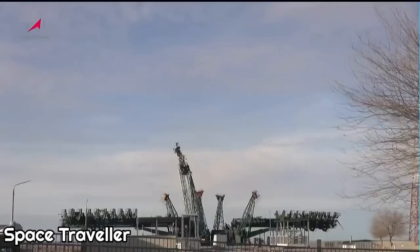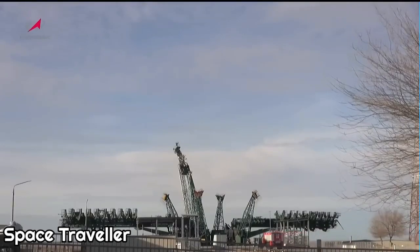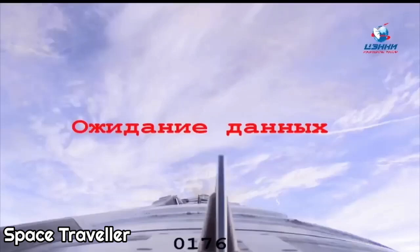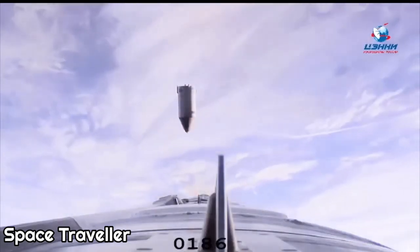We have confirmation of first stage shutdown and separation. The vehicle is currently traveling 4,500 miles per hour at 29 miles in altitude and 29 miles downrange from the Cosmodrome. In about one minute we will see second stage shutdown, followed shortly thereafter by second stage separation and third stage skirt jettison.